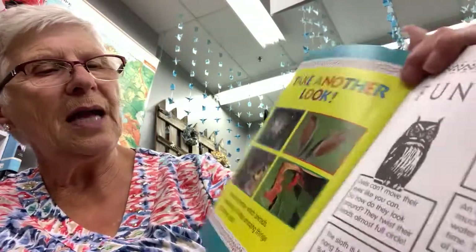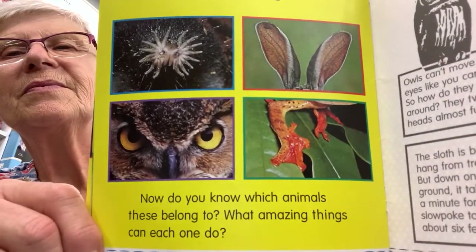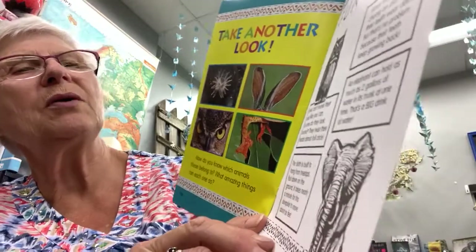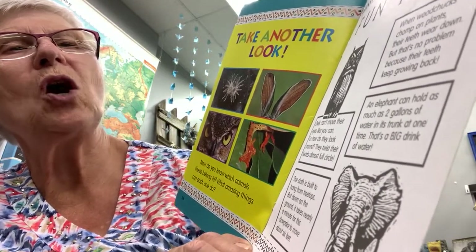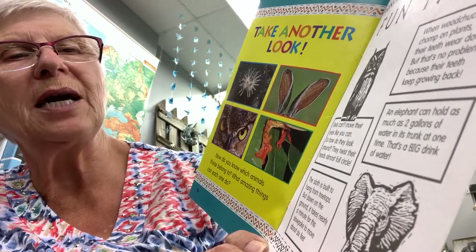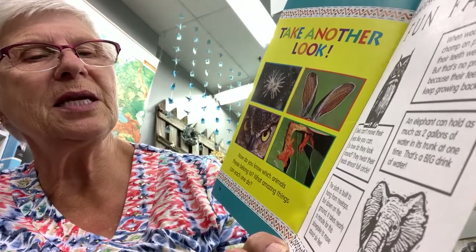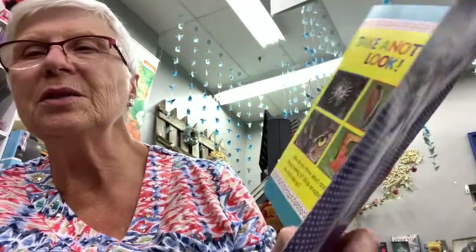Take another look — now do you know which animals these belong to and what amazing things each one can do? Here are some fun facts: owls can't move their eyes, so they twist their heads almost a full circle to look around. Woodchucks' teeth wear down from chomping plants, but that's no problem because their teeth keep growing back. An elephant can hold as much as two gallons of water in its trunk at one time. The sloth is built to hang from treetops, but on the ground it takes nearly a minute to move about six feet — which is why it stays in the trees.